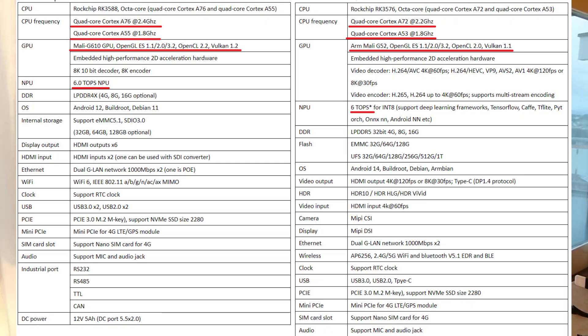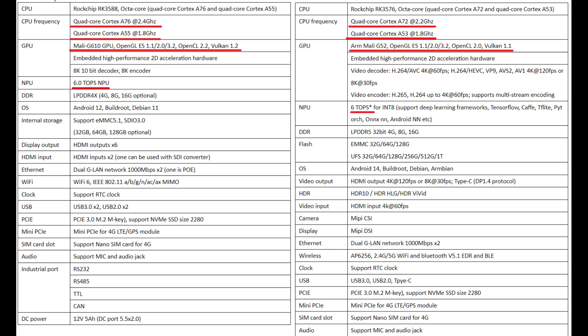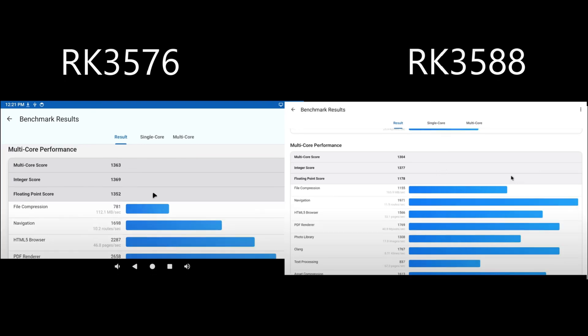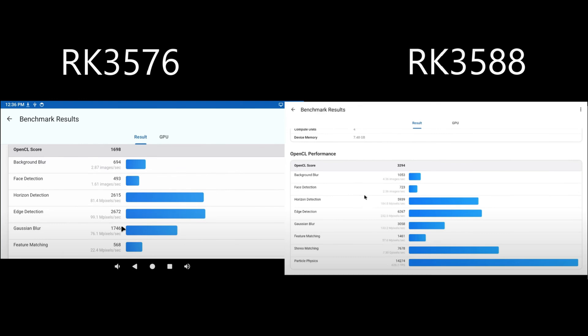We will speak about Rockchip architecture mostly. These two boards are a little bit different. For the 3576 performance is a bit less because it has a simpler CPU and GPU. CPU configurations for different tasks are slower by around 20% to 50%, and for GPU the difference is from two times to four times. Of course, RK 3588 is faster.